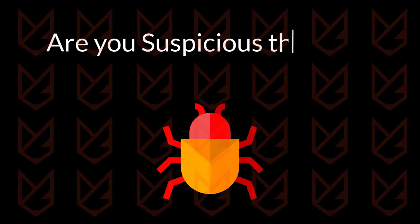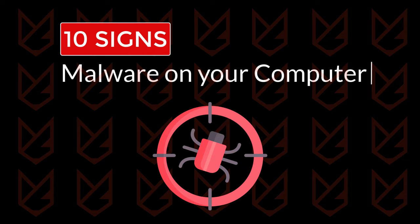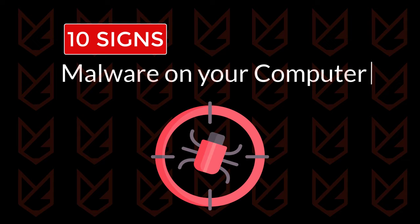Are you suspicious that your computer has malware? In this video, you will see 10 signs of malware on your computer. If you see one or more of these signs, your computer is infected with malware. At the end of the video, we will also tell you what to do if there is malware on your computer, so watch the whole video.